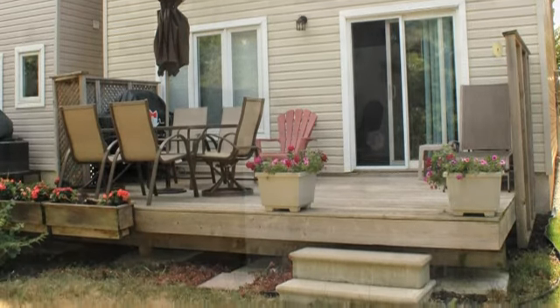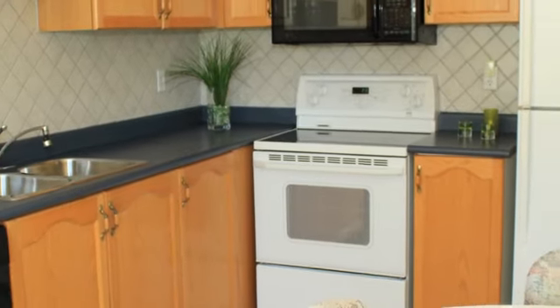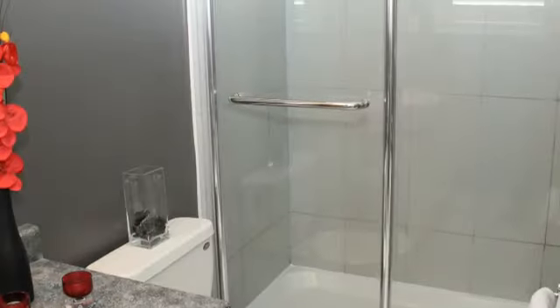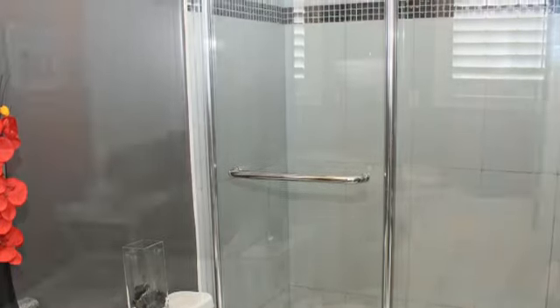This home has been well-maintained and offers a good-sized eat-in kitchen with oak cabinetry, separate living and dining rooms, a master retreat with three-piece en-suite, and a main floor laundry.